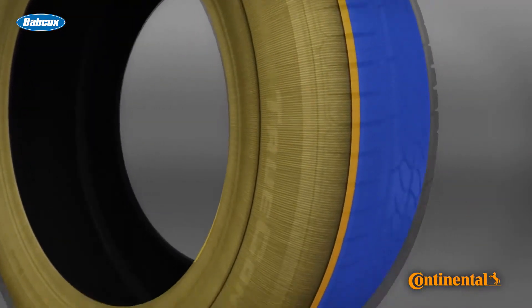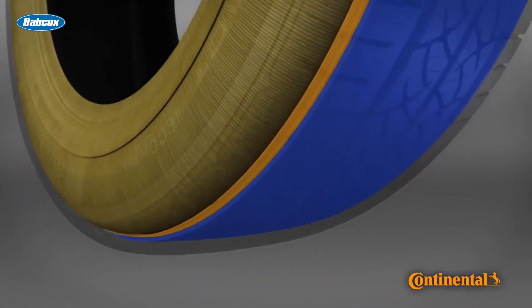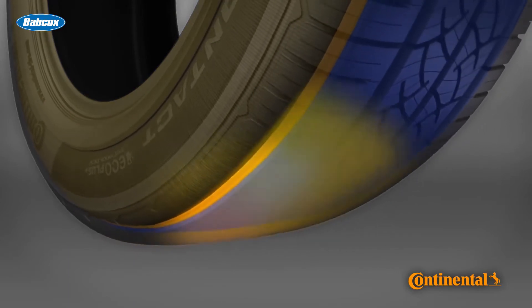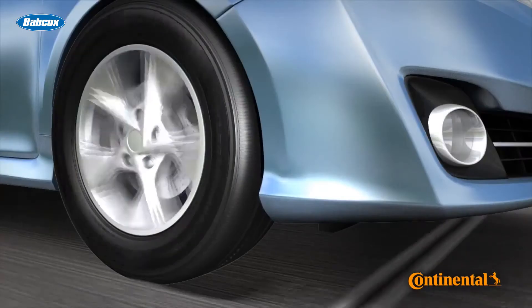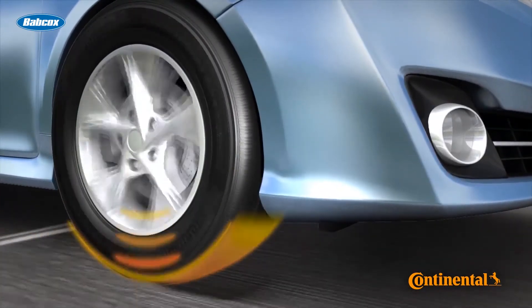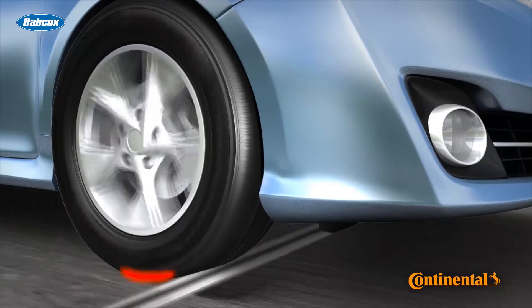While not as crucial as the tread pattern itself, the engineering of sidewalls can also impact a tire's sound levels. Sidewalls help absorb vibration, so a thicker sidewall may help dampen noise by absorbing more vibration than a thinner sidewall. But again, other performance characteristics may be compromised.